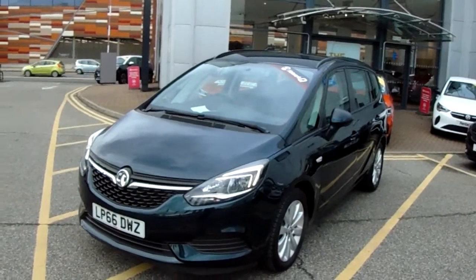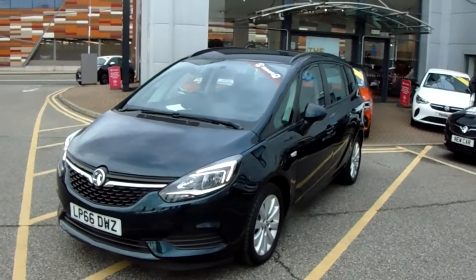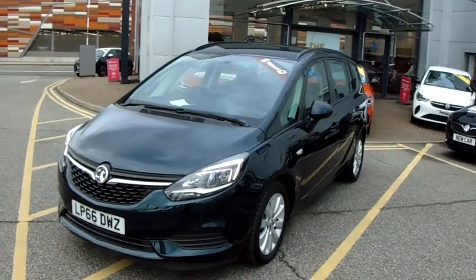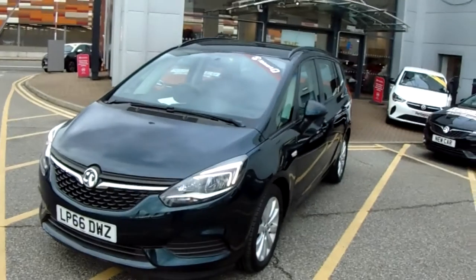Welcome to our 2017 Vauxhall Zafira Tourer design. This car has a 1.4 litre turbo petrol engine which produces 140 brake horsepower and returns 48.9 miles to the gallon.